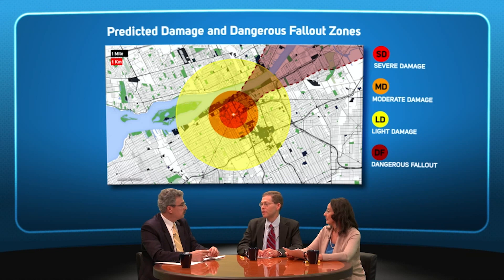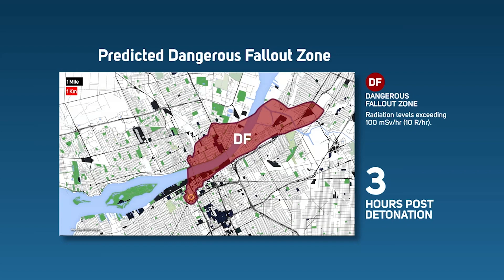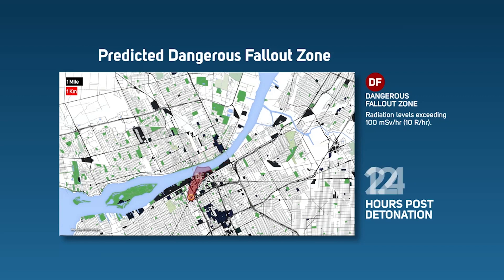In addition to blast damage, an IND will result in lethal radiation levels close to the detonation site and downwind in areas of fallout. However, radiation levels associated with fallout from nuclear weapons will decrease rapidly with time. IMAC produces predictive maps showing dangerous fallout at six default time intervals: three hours, six hours, twelve hours, twenty-four hours, thirty-six hours, and forty-eight hours post-detonation.